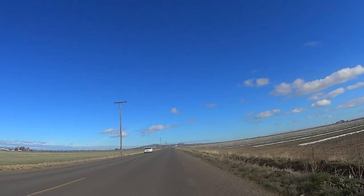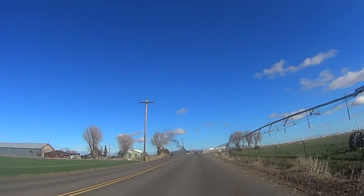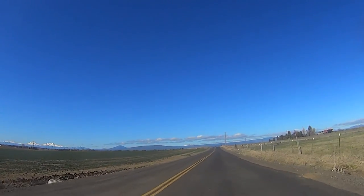In the distance is Round Butte, a feature you'll soon become all too acquainted with.